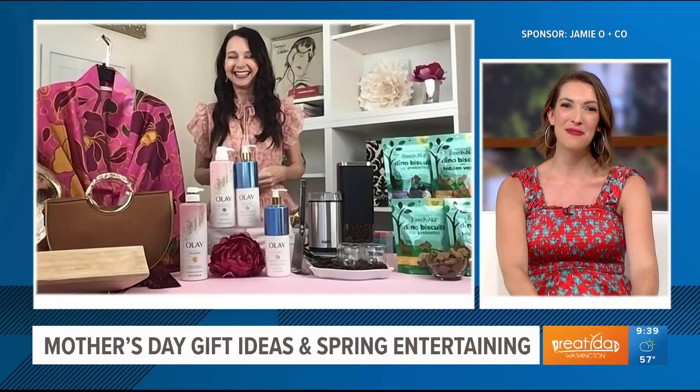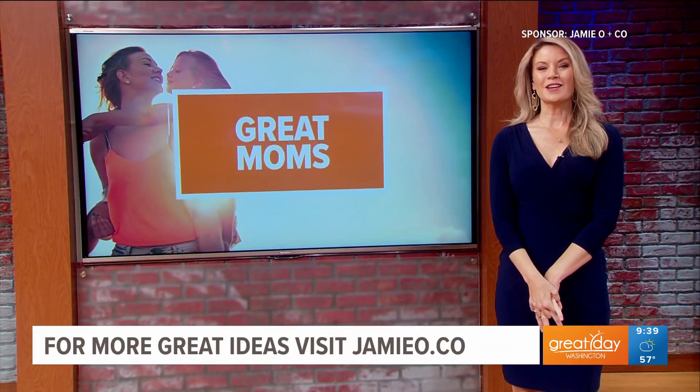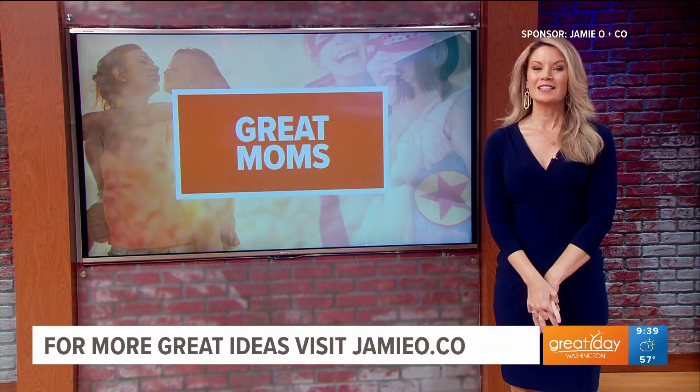I like the hidden veggie part especially — not just empty calories. Thank you, Jamie, appreciate it. Thanks so much, have a great day and happy Mother's Day. Great ideas as always. For more information, head over to jamieo.co.